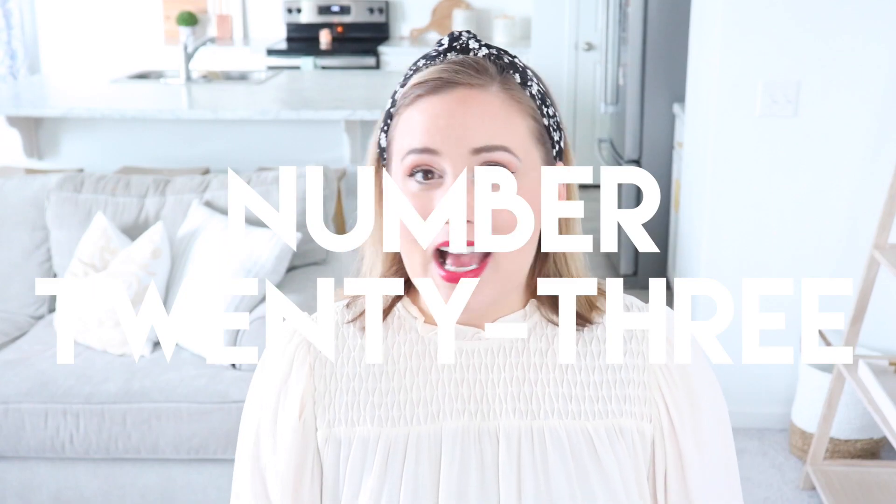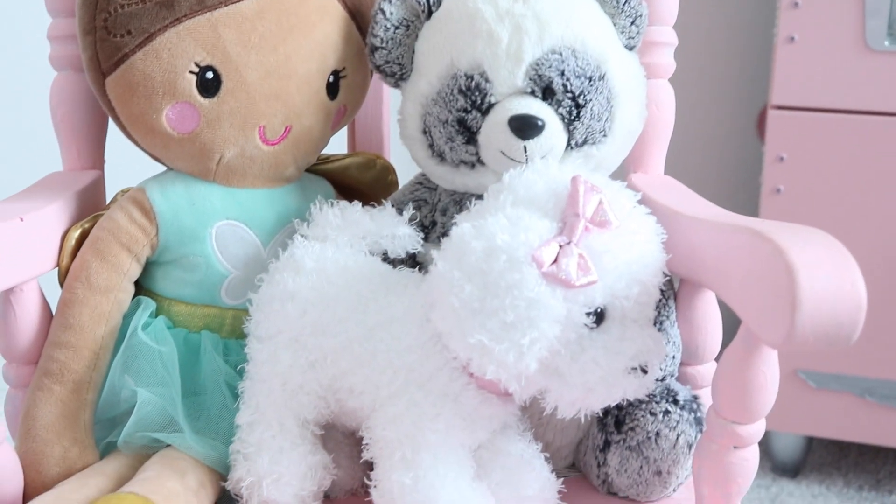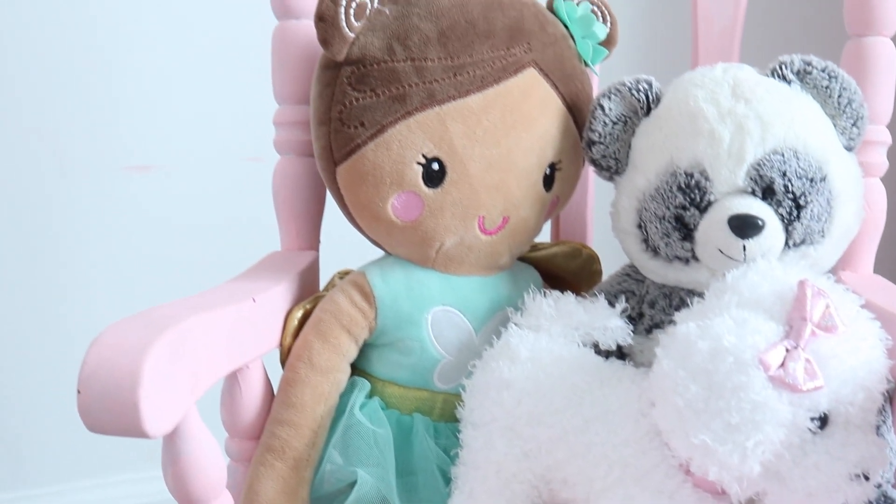Kids' stuffed animals. I've noticed these take up a pretty large volume. If you put a limit on how many your kids are allowed to have, see which ones they want to keep — this is a great thing to do with them. Try to whittle it down to the ones that will fit in a designated bin or container.